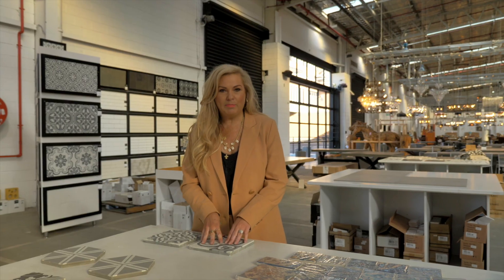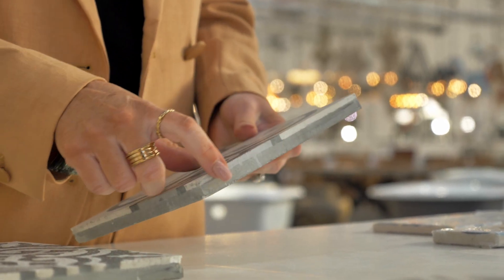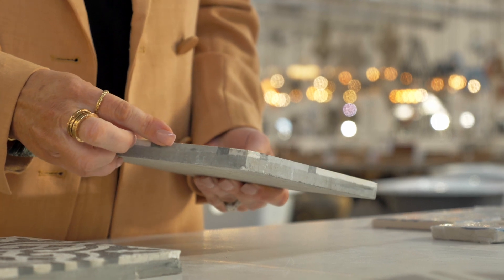These particular tiles are handmade, so they've actually got pigmentation that goes right the way down, so the more wear and tear that you have, the more beautiful effect that they have.